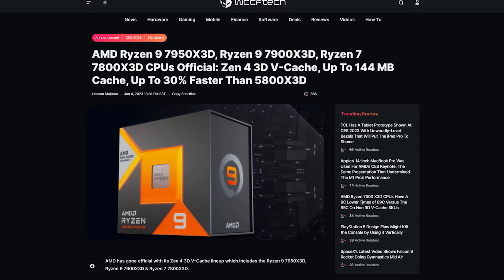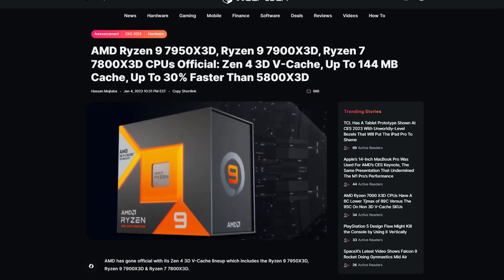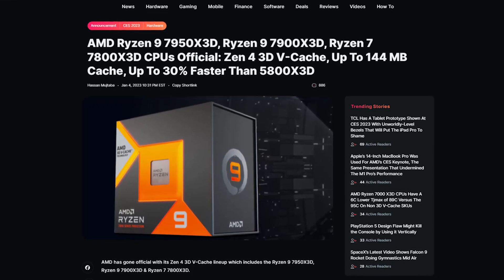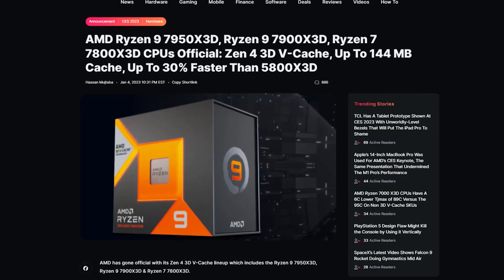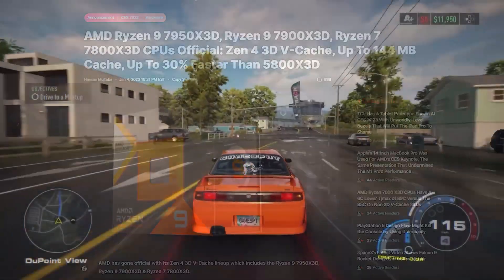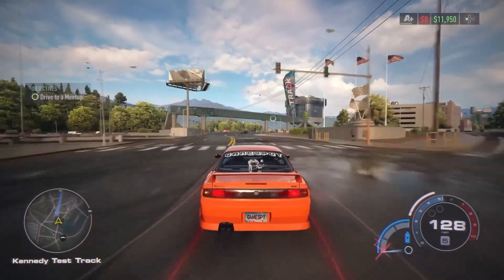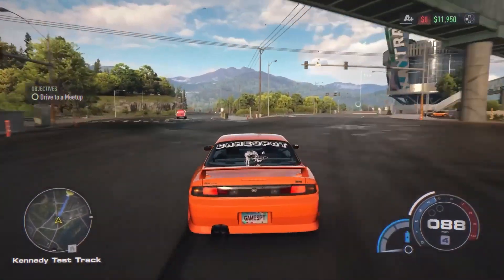Alright, so how's it going everybody. Today we are going to be taking a look at the next-gen Ryzen 7000 Series X3D chips and whether they are going to shake up the gaming market or not. If you like the video, hit the like button, subscribe, and let's get to it.